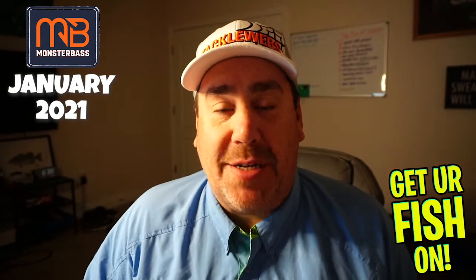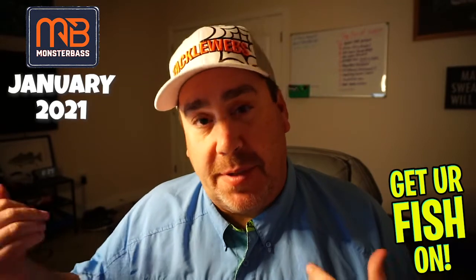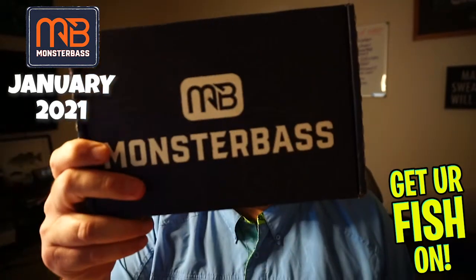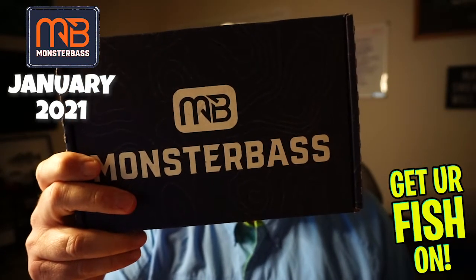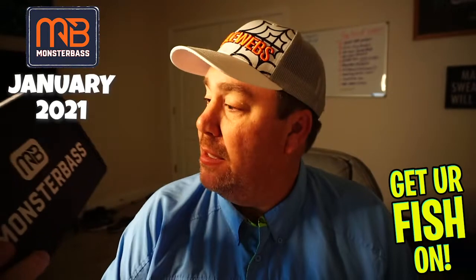Hey guys, welcome back to the channel. If you're new to the channel, I am Steve Chapman. Just got home from Thomas' swimming, checked the mailbox, and boom — the January Monster Bass Box is here.